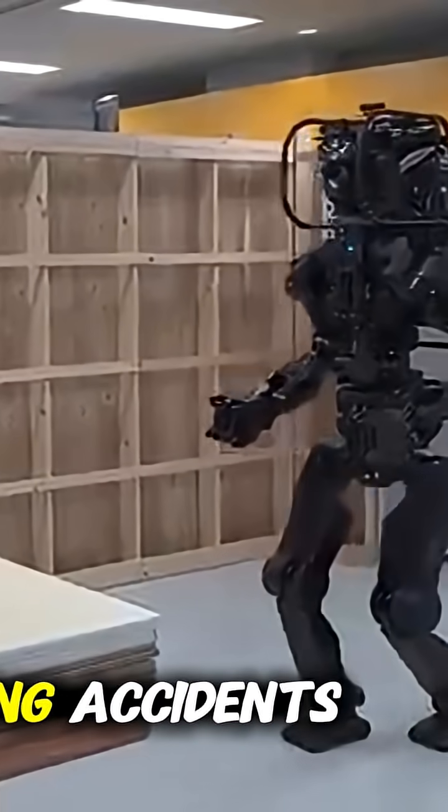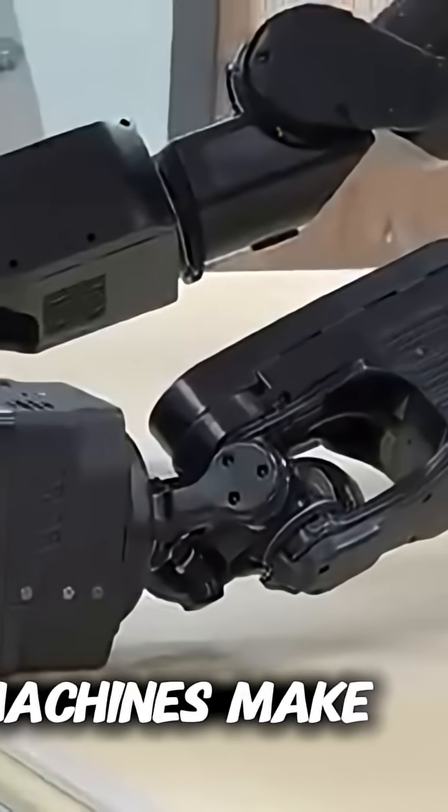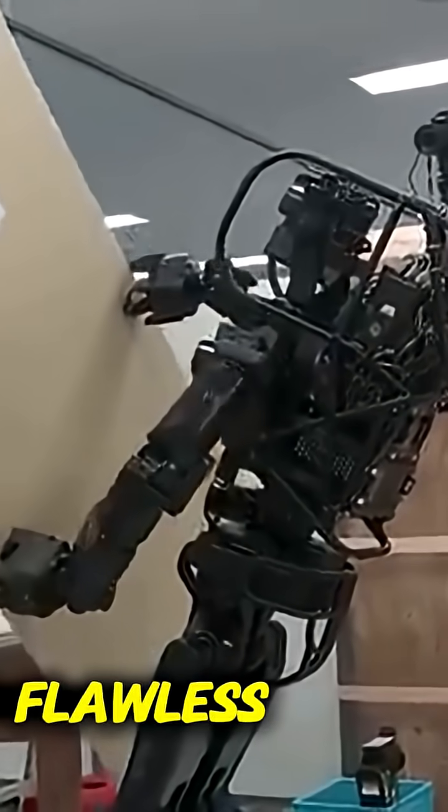The potential for reducing accidents, speeding up projects, and improving quality is enormous. These machines make construction look like a well-choreographed performance, where every movement is smooth, deliberate, and flawless.